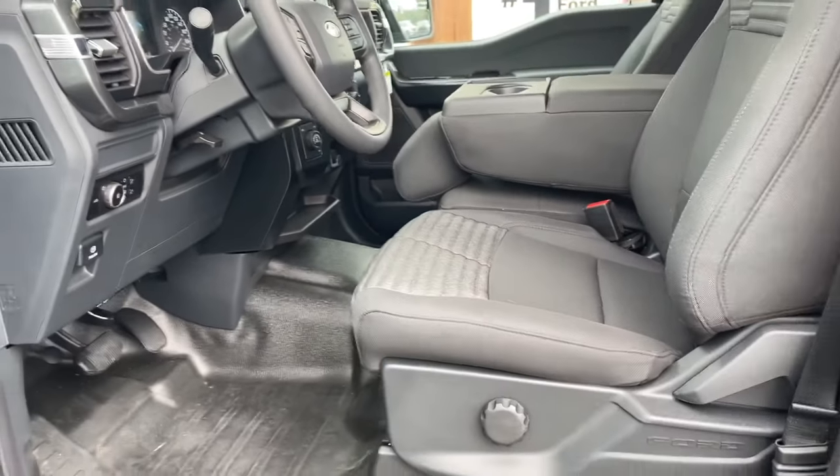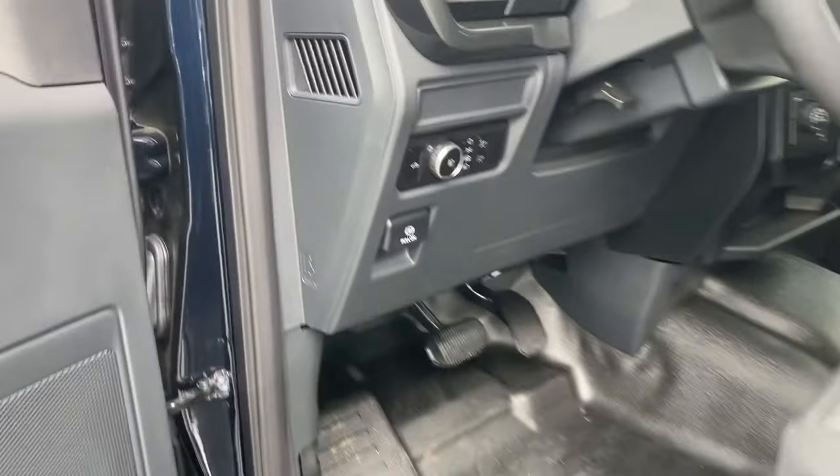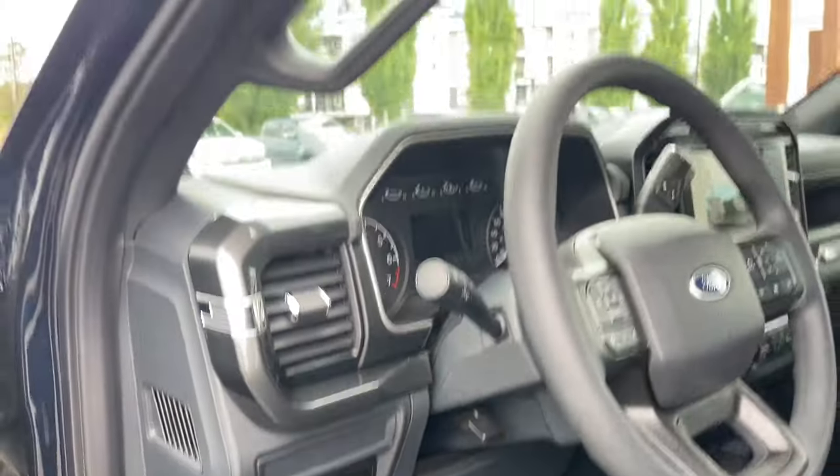Both driver and passenger seats are manually adjusted with manual lumbar. There's vinyl flooring and you also have your electronic parking brake, high-mount lighting, and lighting controls. There's a grab handle as well as a running board, which just makes it easier to get in.